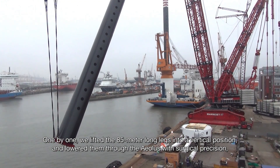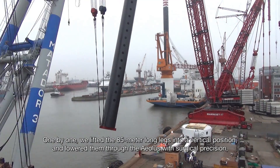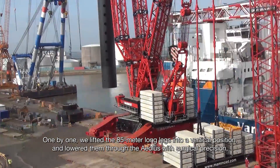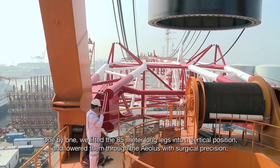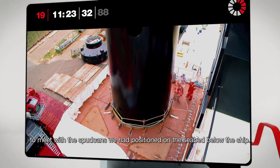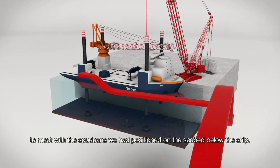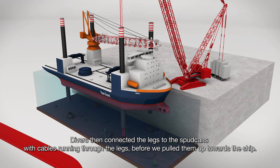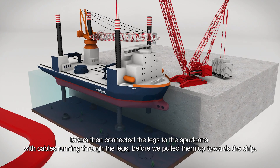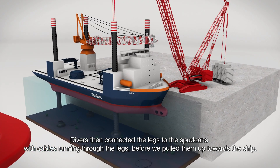One by one we lifted the 85-meter-long legs into a vertical position and lowered them through the Aeolus with surgical precision to meet with the spud cans we had positioned on the seabed below the ship. Divers then connected the legs to the spud cans with cables running through the legs, before we pulled them up towards the ship.